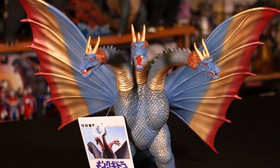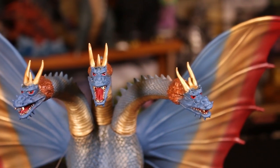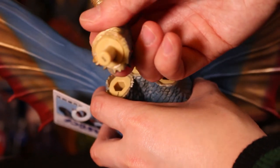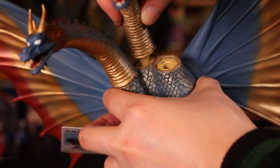They just look so good. It actually comes with a second pair of heads with the blue color and white-out eyes, which imitates what King Ghidorah looks like in the poster art. That's really cool, and you can also interchange the wings.